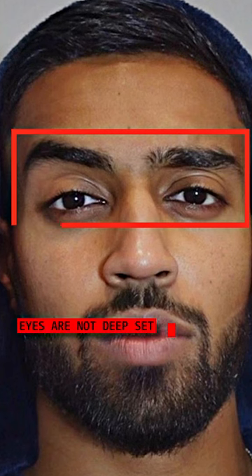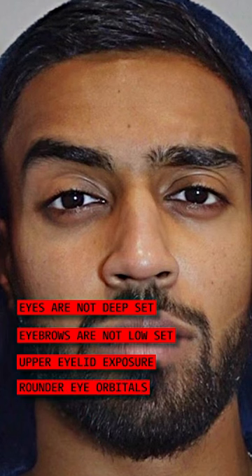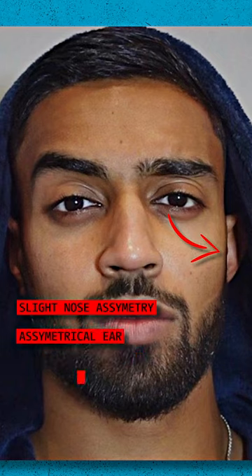Hamza's main flaw relies on the eye area. His eyes are not deep set within the skull. His eyebrows are not low set; he has upper eyelid exposure and his eye orbitals are on the rounder side. His nose is slightly hooked and slightly asymmetrical, and his ear is also asymmetrical.